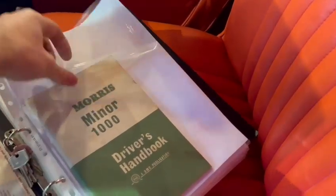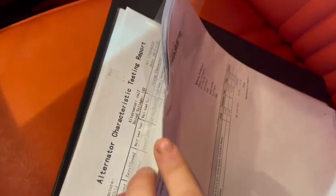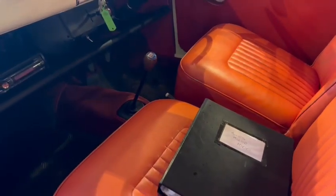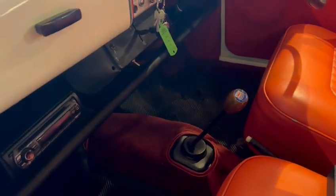Really lovely on the inside. Got some paperwork and bits and pieces here — V5 there, driver's handbook, spare keys, loads and loads of MOT certificates, invoices. Blimey, a lot of invoices! Some money's been spent on it. These aren't single pages by the way, there are loads and loads in each folder, so we've got loads of paperwork to go with the car, which is great. Please do come down and have a read through.